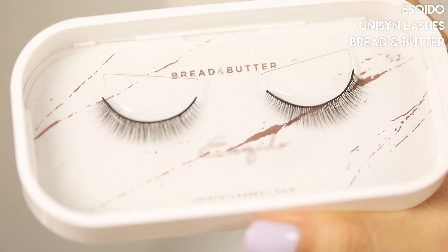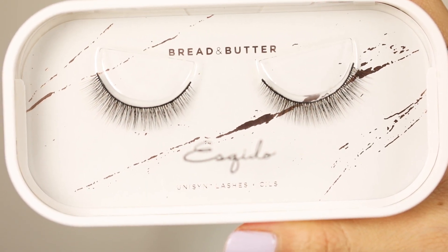Next I wanted to talk about some lashes. You guys probably know I've been loving Esqido lashes for the longest time, and I was super excited they came out with their Unison lashes. These are actually synthetic but they look so freaking natural — a lot like mink lashes. This is the new generation of lashes that look so much more real than the previous super spiky crisscross ones. They tend to be lighter weight too. This particular style is called 'Bread and Butter' and it's probably their most natural pair. I'll link my favorite styles down below.